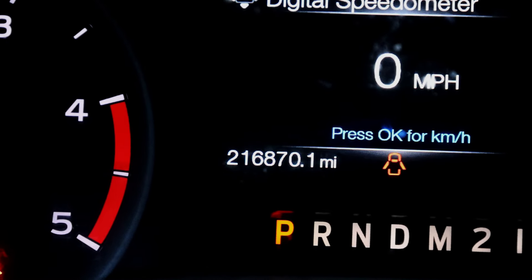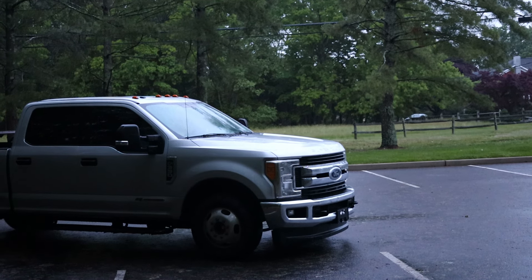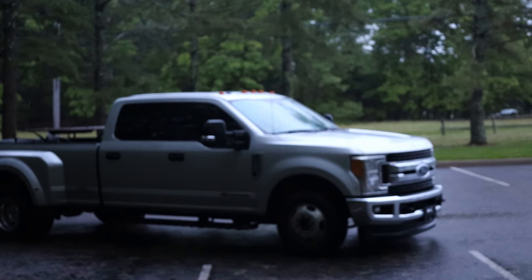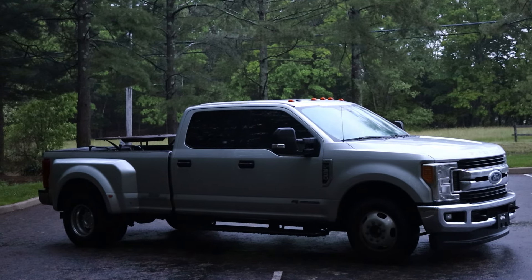This thing has 216,000 miles on it — just under 217, actually. The guy who owns this travels all over the country, going from hotel to hotel, job site to job site. It's a foreman's truck, constantly carrying a 20-something thousand pound trailer full of equipment, so it's definitely seen a lot of abuse and a lot of work.